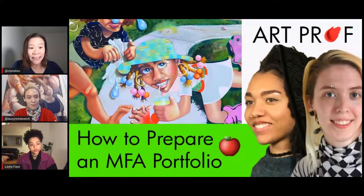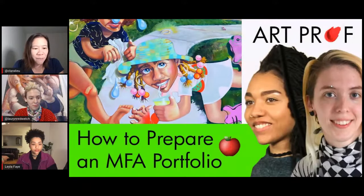Lauren is currently a second semester MFA student at Hunter College. Layla is working on her second year at Yale University. So Layla, in a nutshell, what was it like preparing your MFA portfolio? What's the overview of that experience?